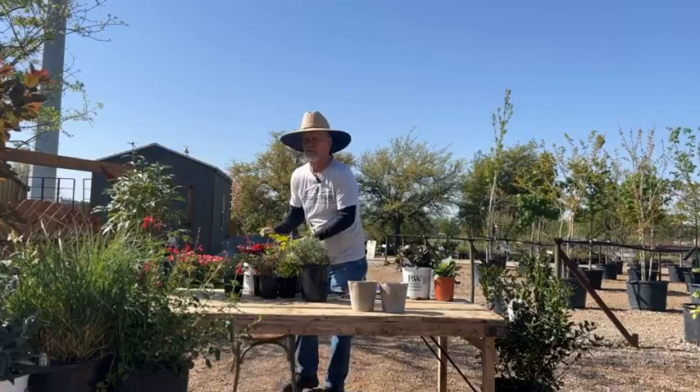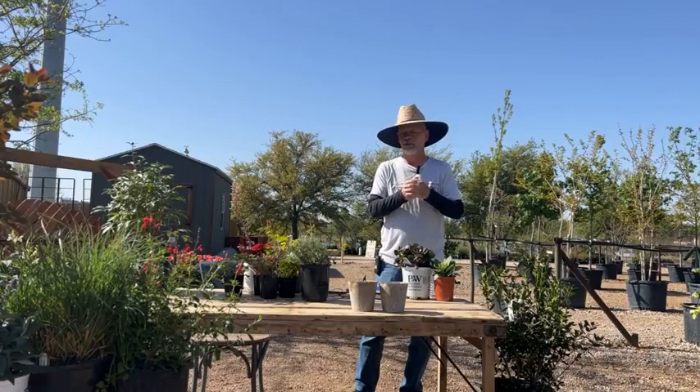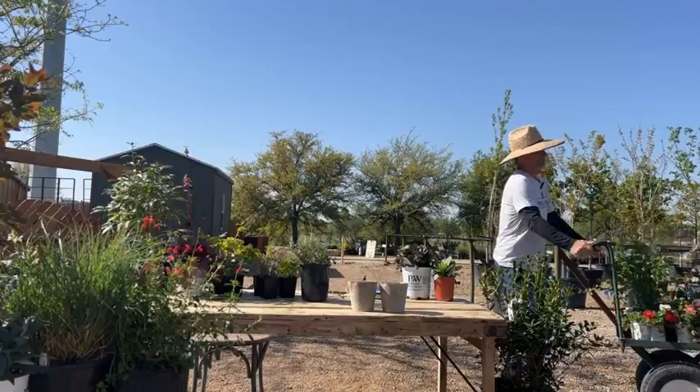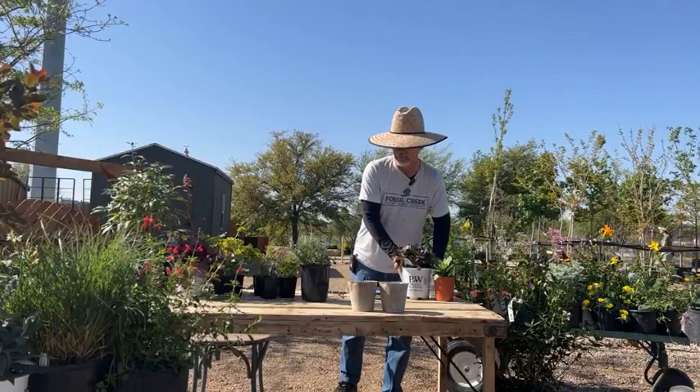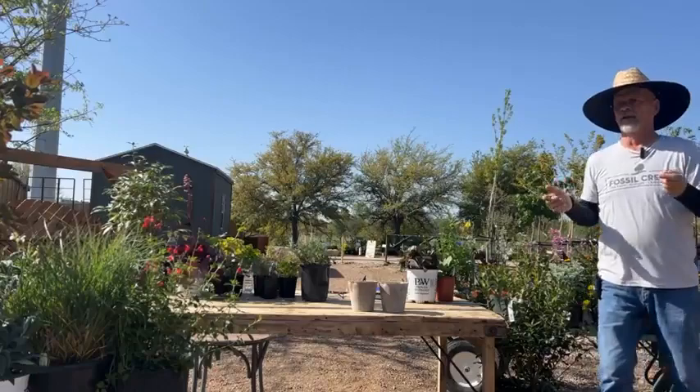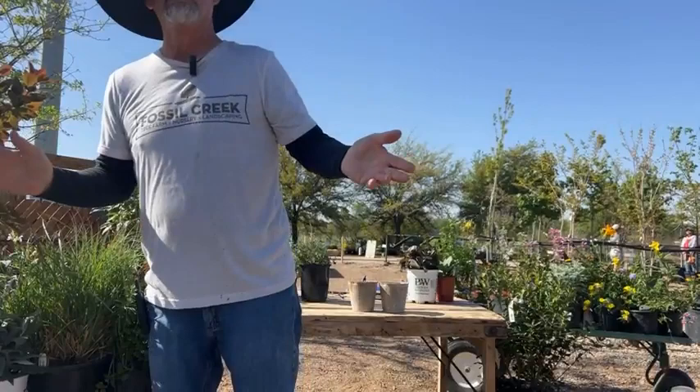Welcome to Fossil Creek Nursery and Tree Farm. Today we're going to be talking about butterflies and hummingbirds and getting them to show up. We've got a bunch of stuff to make it happen. First of all, the things that attract butterflies are full sun to part sun. Here in North Texas, if you get five or six hours of sun, that's full sun.